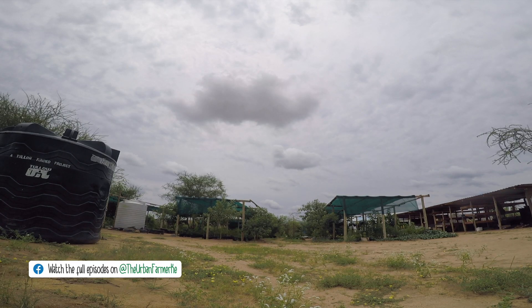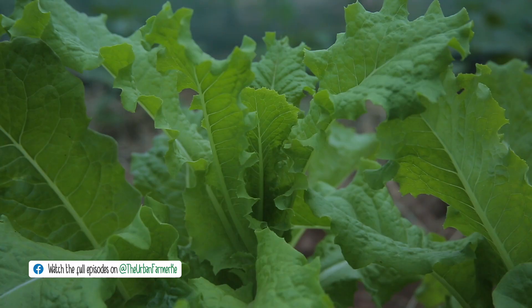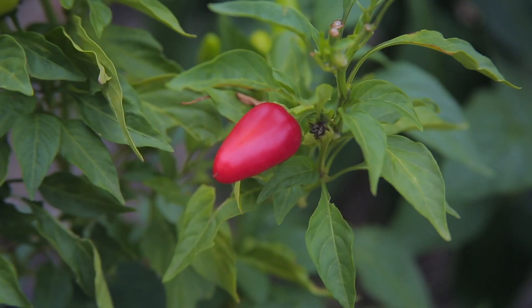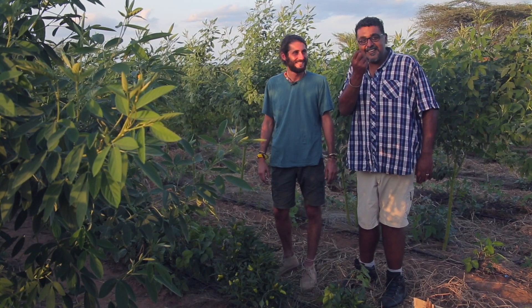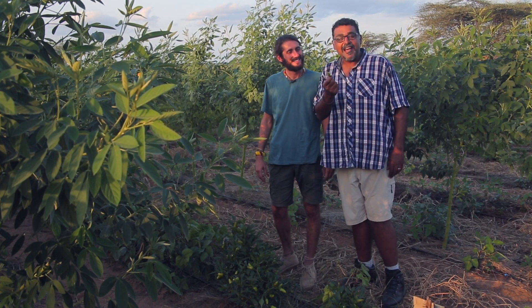Next week, I continue exploring the Nakukulas site to see the amazing produce they grow here using drip irrigation and find out how they use permaculture design to grow dryland species. Chilis in the desert. That's really nice.